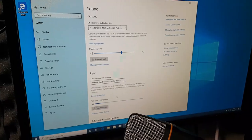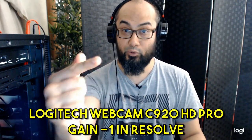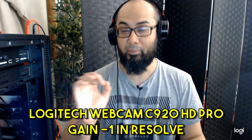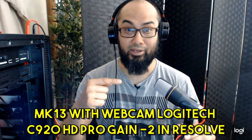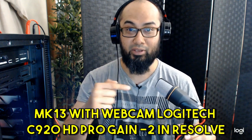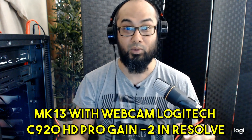So this is the Logitech C920 HD Pro 1080, and this is the audio coming from the onboard webcam microphone. For comparison, this is now the MK13 — we're speaking to the MK13 connected to the webcam HD Pro C920. The microphone input cable is plugged into the front port of our computer.